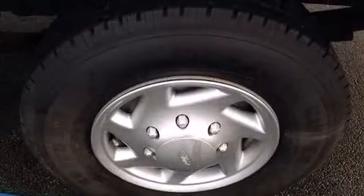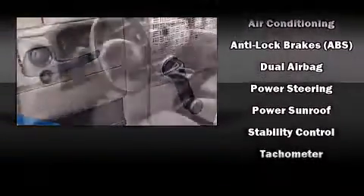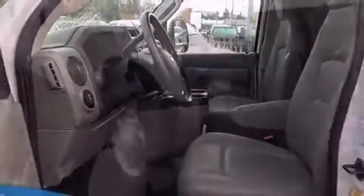Ford ensures the safety and security of its passengers with equipment such as dual front impact airbags, traction control, ignition disabling, and four-wheel disc brakes with ABS. Various mechanical systems are monitored by electronic stability control, keeping you on your intended path.